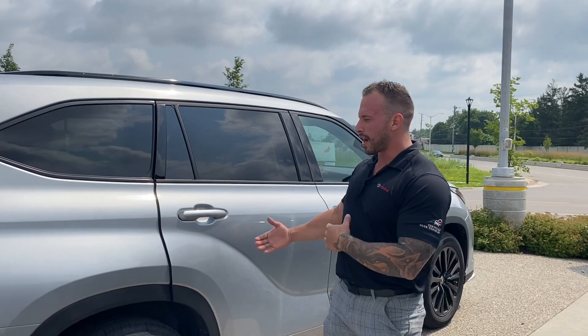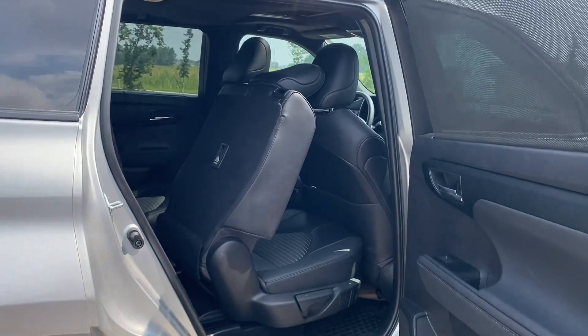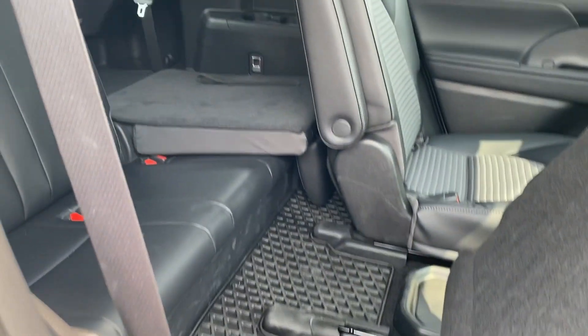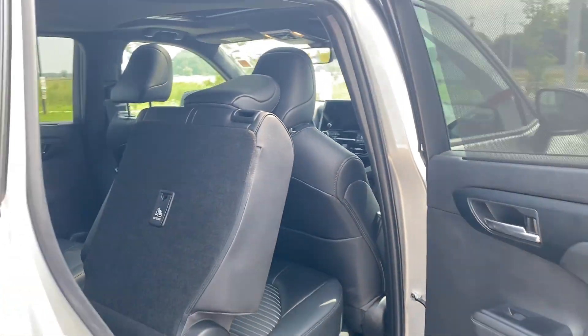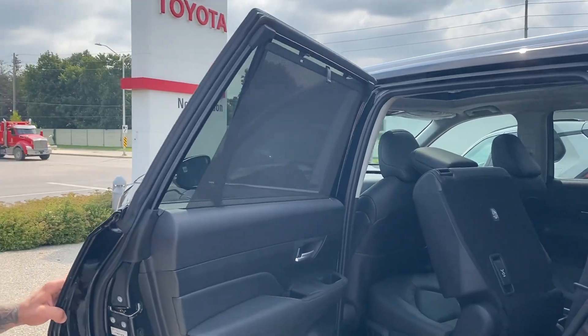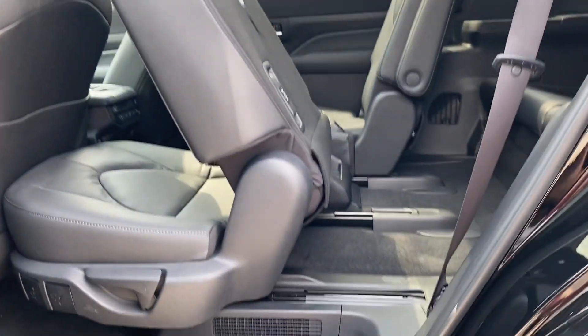The last quick thing I want to touch on is how the door opens and getting in and out of the back seat. On the Highlander it is a little bit tight getting into the back. Looking over at the Grand Highlander, with the doors being a bit bigger and having a little bit more adjustment when it comes to the middle seat, it's going to be a lot easier to get in and sit comfortably.